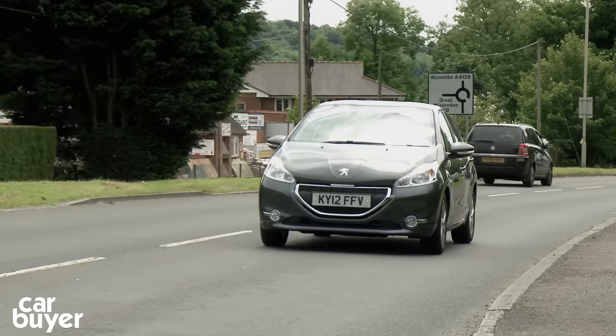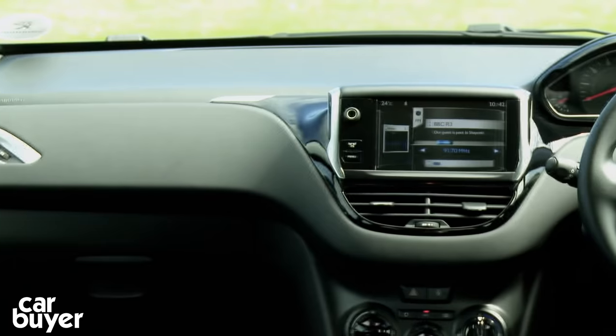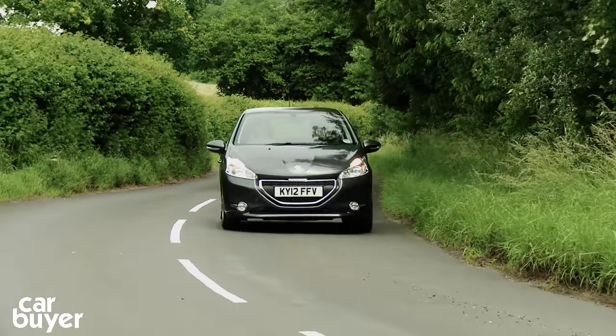In 5th place is the Peugeot 208. Here's more proof that the French build stylish small cars. The 208 looks just as good on the inside, though annoyingly the steering wheel obscures the dials and rivals are a little bit better to drive.